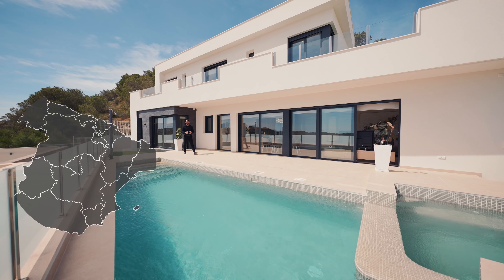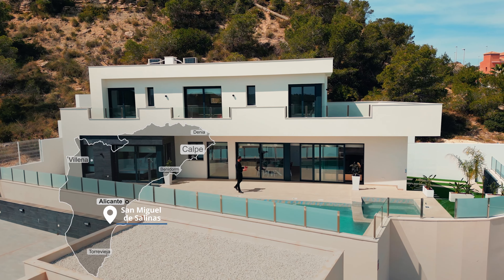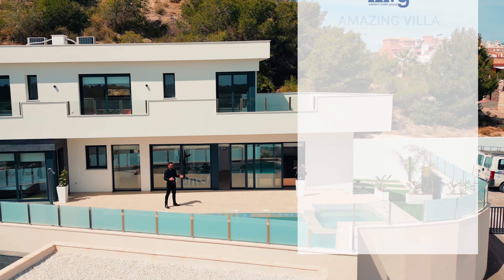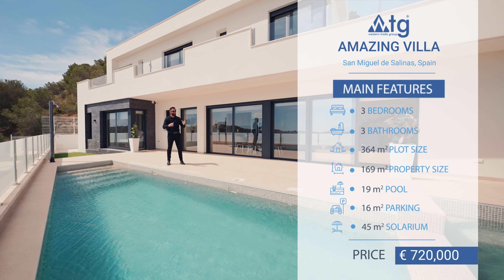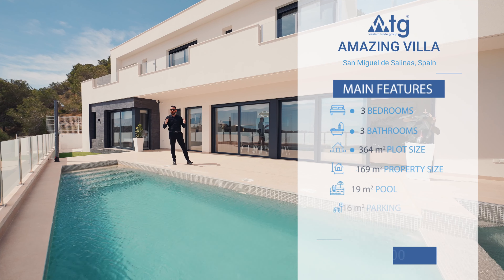Today's episode we're going to be touring a villa considered the pinnacle of the housing industry here in this beautiful hill in San Miguel de Salinas, Spain. This house features three bedrooms, three bathrooms, a big private pool, big terrace, a solarium on top, even a jacuzzi, and it's currently on the market for 720,000 euros.